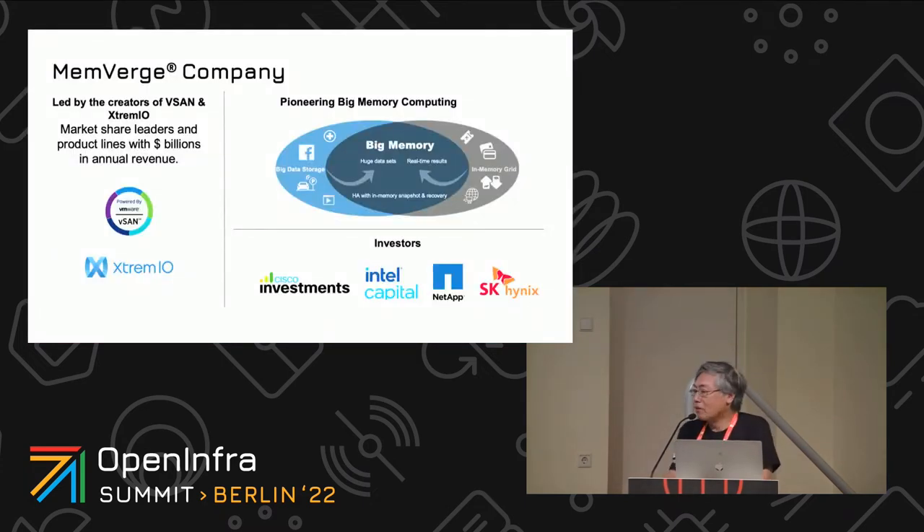Just a quick background on the company. Our company is based in San Jose, California, and it's been around since 2017. We're a software developer. Even though I'll call our solution a big memory machine, it's a piece of software that runs in user space.